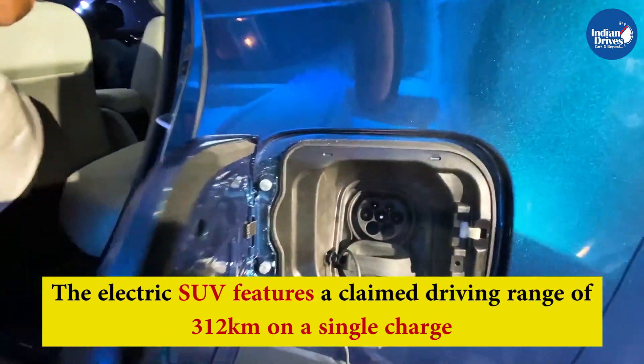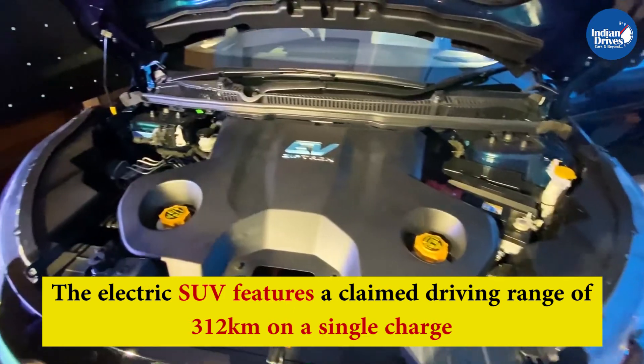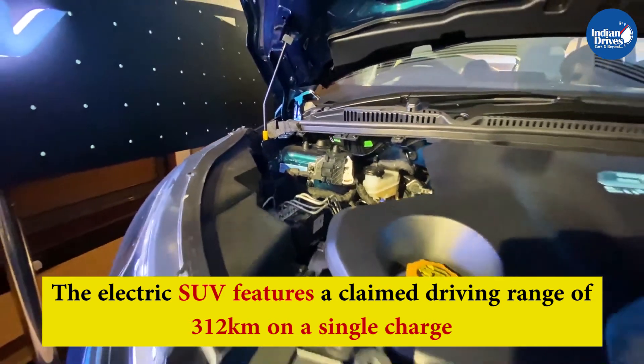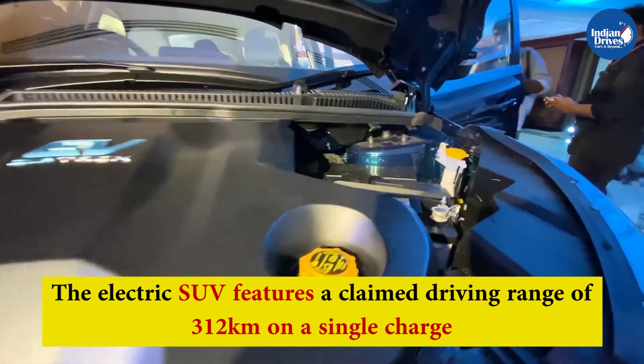The electric SUV features a claimed driving range of 312 km on a single charge. This can be slightly less with actual usage depending on several factors, and the real-world mileage is rated between 250 km and 300 km.